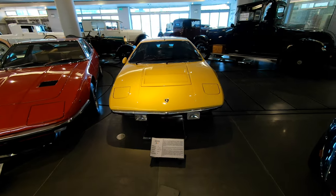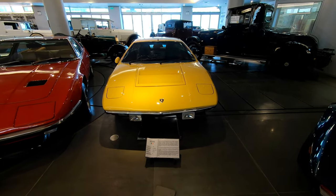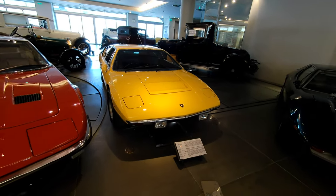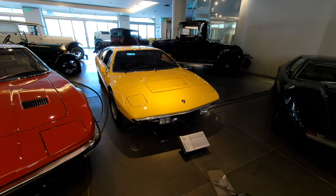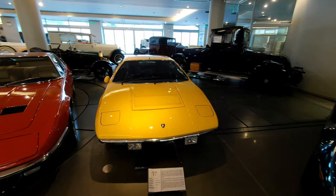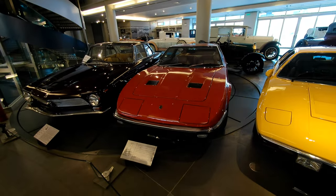A Lamborghini Urraco P250 — I have a prior business partner who just loves the Urraco; he'd love to have another one. One of those cars that used to be really cheap fun Italian package — a baby Lamborghini — and they've caught up in value now.